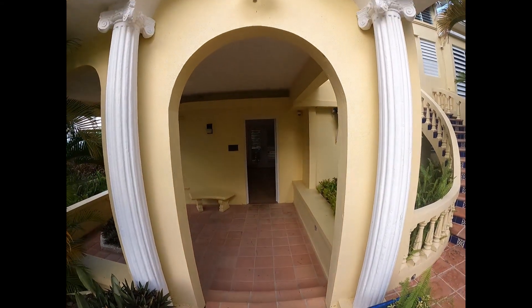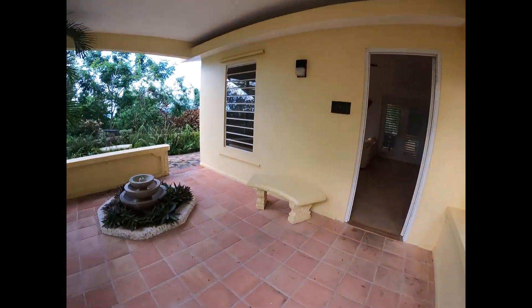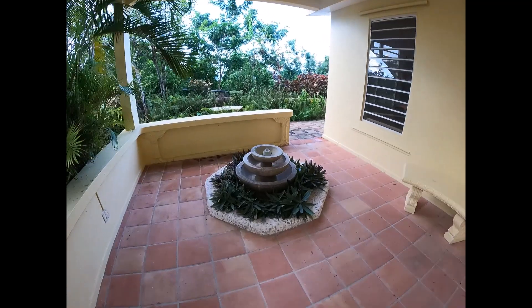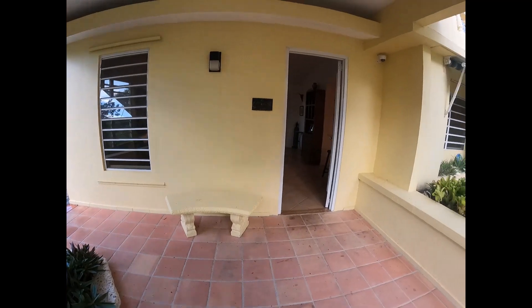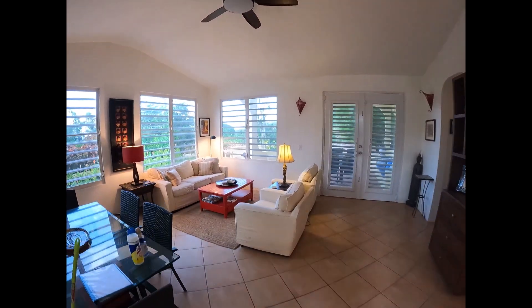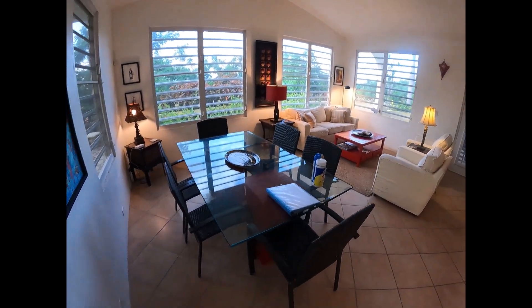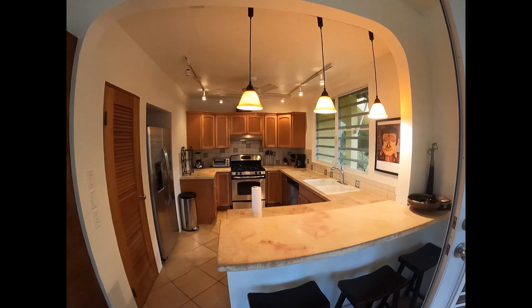Here we are on the first floor — this is the unit in the main building down below. A little patio space here. There is a fountain; it doesn't have water in it right now, but if you like to have more water around, you can certainly fill that up and have it bubbling away. Coming into the main house, we have the living room, a dining room area, and then here is the kitchen.